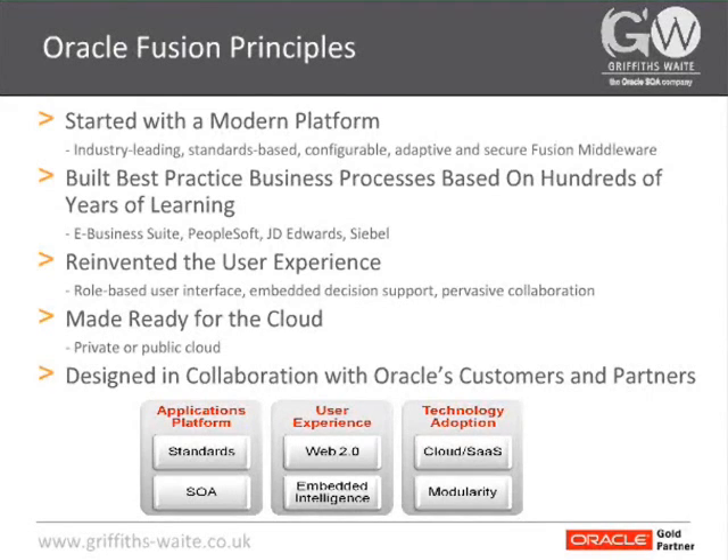The final guiding principle was that Oracle were not going to go through this journey on their own. They designed this in collaboration with their customers and partners — existing users of e-business suite and non-existing users of their current applications — to make sure that the platform was standards-based and could fit in with a variety of customers' existing architectures. The user experience was ahead of its game, based on Web 2.0 and social application-type techniques, such as being able to hover over someone's name and get all their contact information and even start a chat session with them.